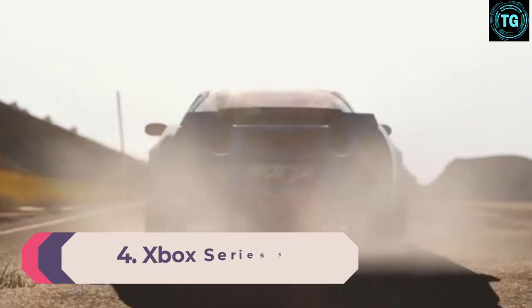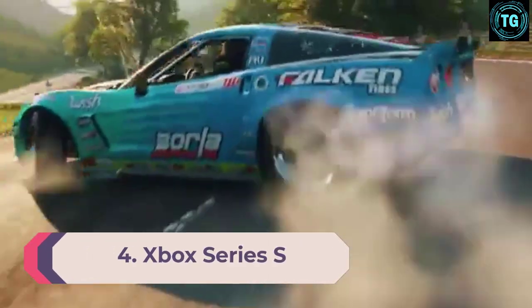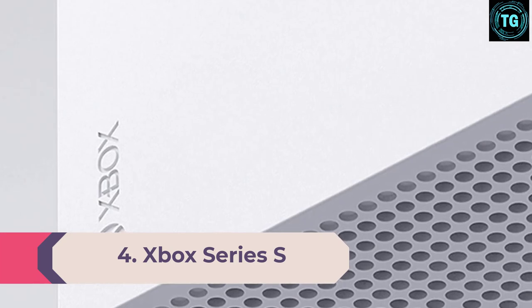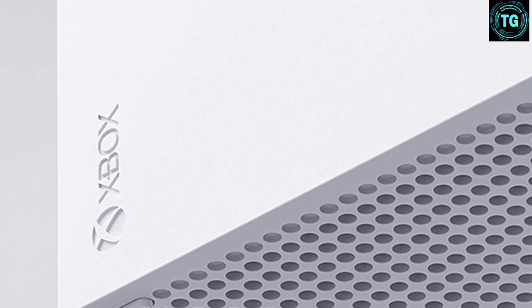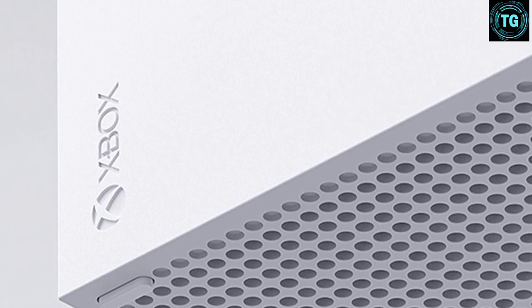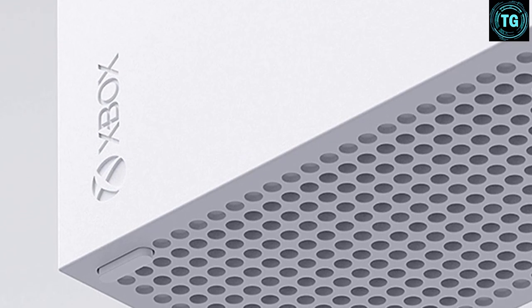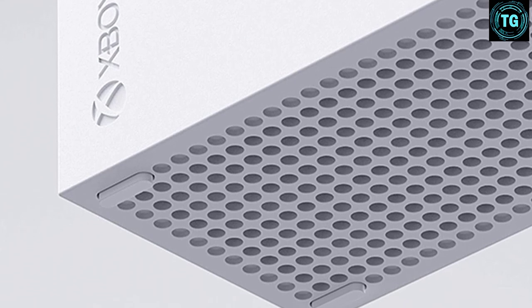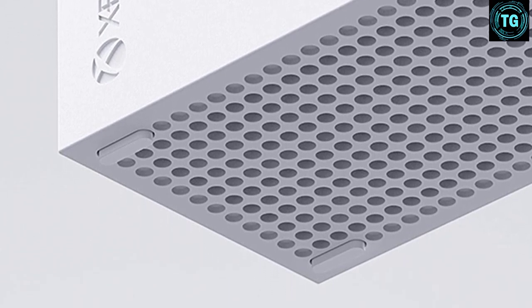Number 4: Xbox Series S. The Xbox Series S is a new-gen console that takes a radically different approach. It's designed to offer the same generational leaps as the Xbox Series X, such as high frame rates, ray tracing, and super-fast load times, at a considerably lower price — and inevitably, this means it comes with a few key compromises.